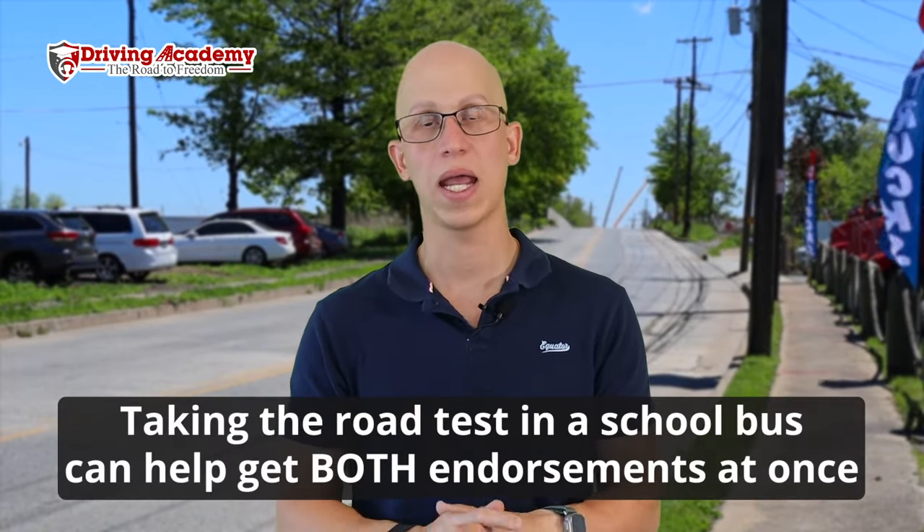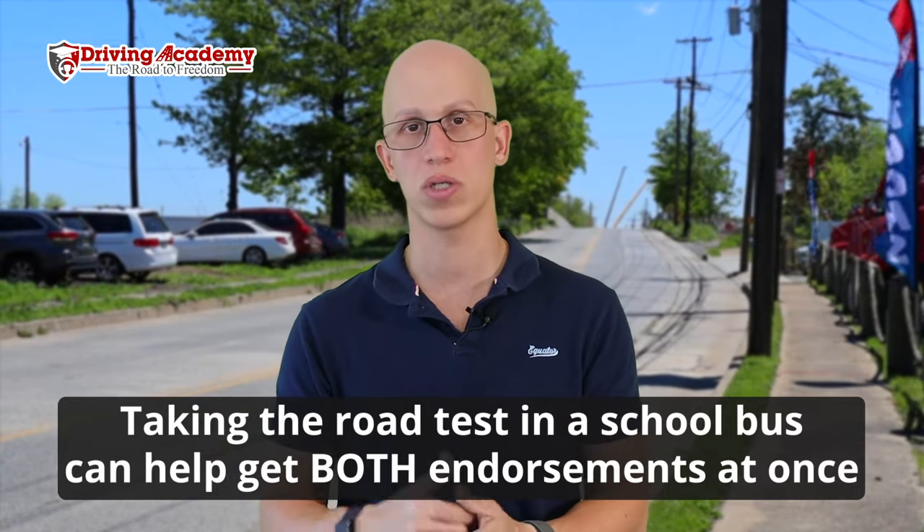The school bus road test differs from the passenger road test in a few ways. During the inspection, the school bus requires additional items — such as a first aid kit and bodily fluid kit — that aren't required for a standard passenger bus. The parking portion is essentially the same. However, during the driving portion, you not only need to handle railroad crossings, but also demonstrate to the examiner how to safely pick up and drop off children. If you take the road test in a school-bus-certified vehicle, you can earn both the passenger and school bus endorsements at the same time.